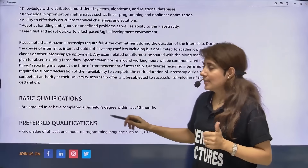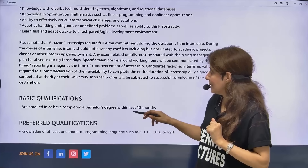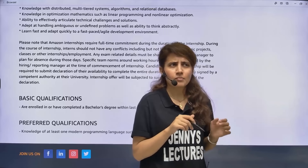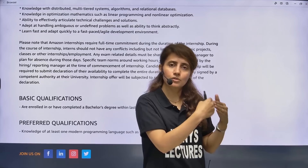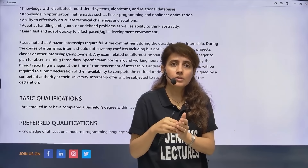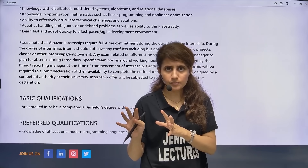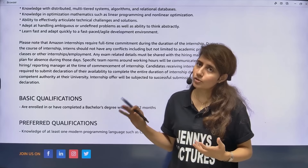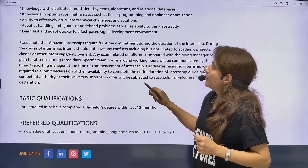The basic qualification states you must be enrolled in or have completed a Bachelor's degree within the last 12 months. So if you completed your degree in 2024 or 2025 you can apply, or if you are still pursuing — whether in second year, third year, or final year — you can also apply. They haven't specified any year restriction, so first-year students can apply too. Any year students and recent passouts are eligible for this internship.